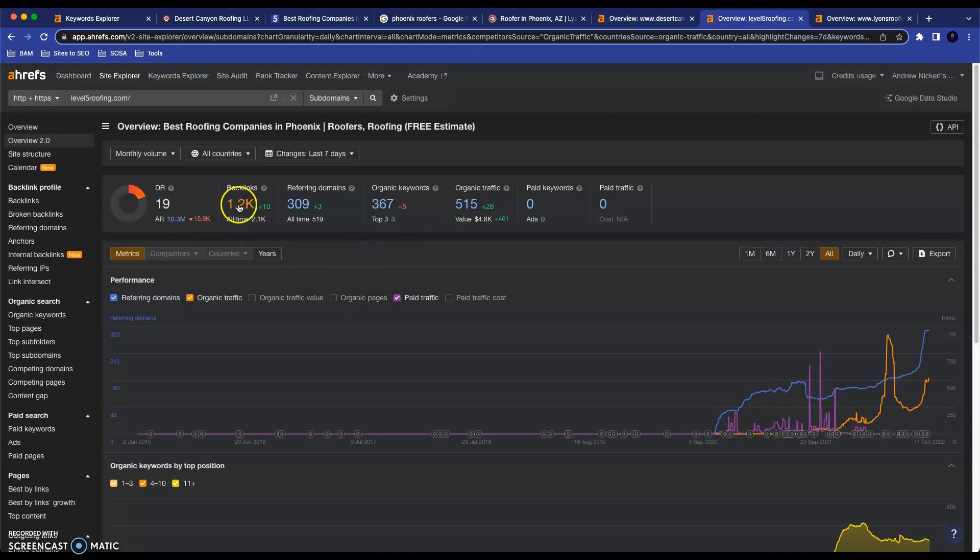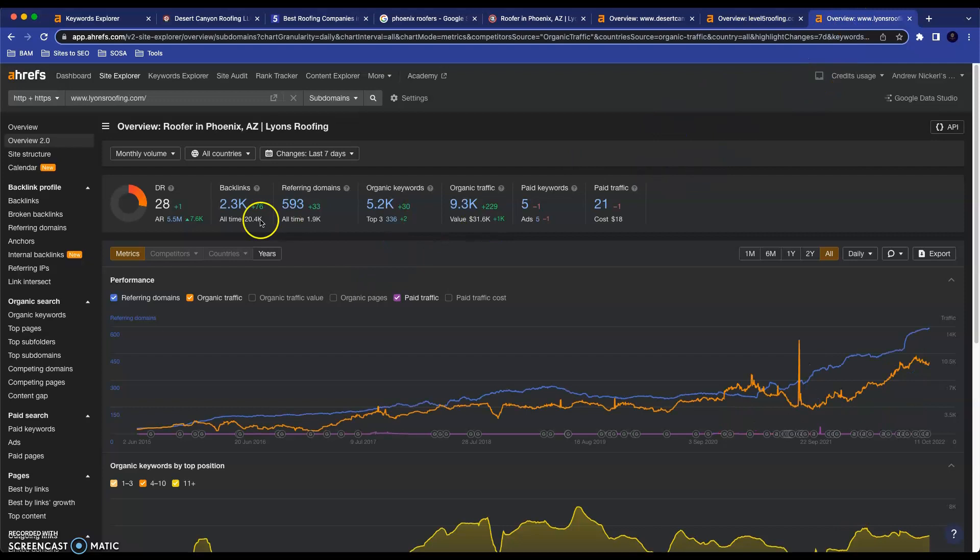As a reference, here are those same two competitors. Level 5 has 1,200 backlinks from 300 different referring domains, and as you can see, they rank for a lot of different keywords — 367. Lions has even more: 2,300 backlinks and almost 600 referring domains, and as a result they have over 5,000 keywords they're ranking for.